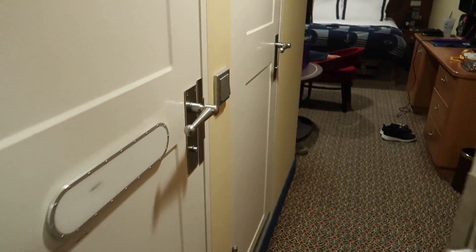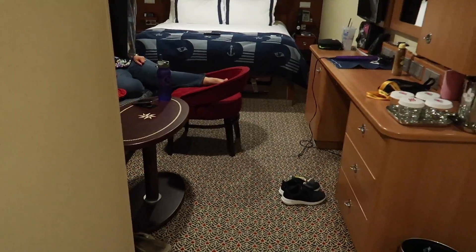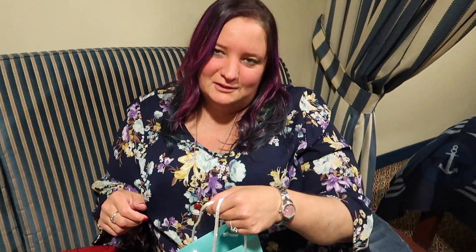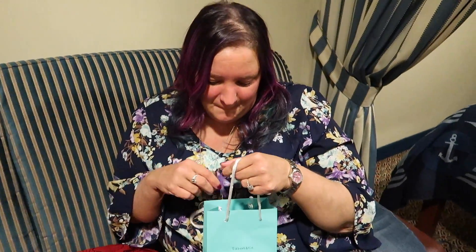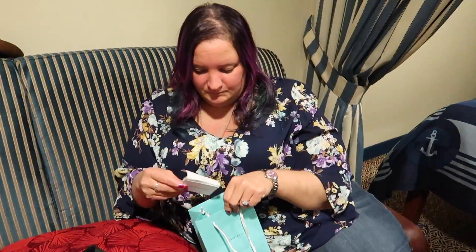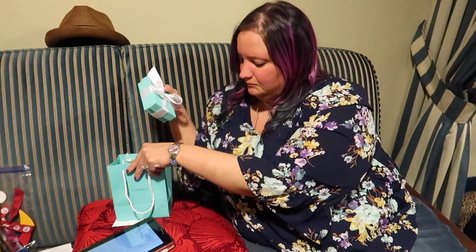What do you guys say if we go surprise Sherry? Sherry, what are you doing? You're reading, you're relaxing? I have a gift for you! I bought you a gift — that's the receipt, you don't need to see the receipt. You just fell over! I did fall over, I'm sorry.